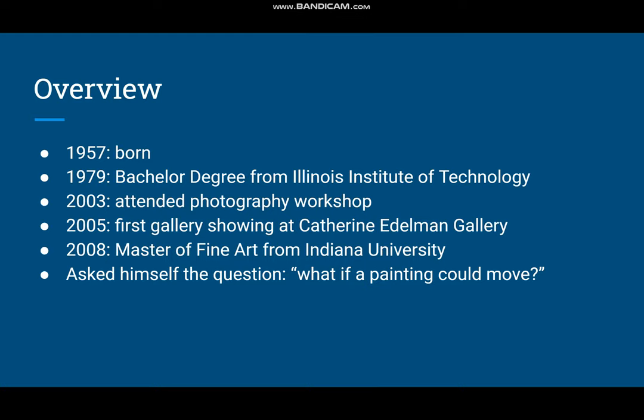Just a general overview of him: he was born in 1957 in Ann Arbor, Michigan, and received his bachelor's degree from Illinois Institute of Technology in 1979. For a while he was just a graphic designer and didn't do much with photography or painting, but in 2003 he attended a photography workshop, and that's when he started to experiment with combining photography and painting.